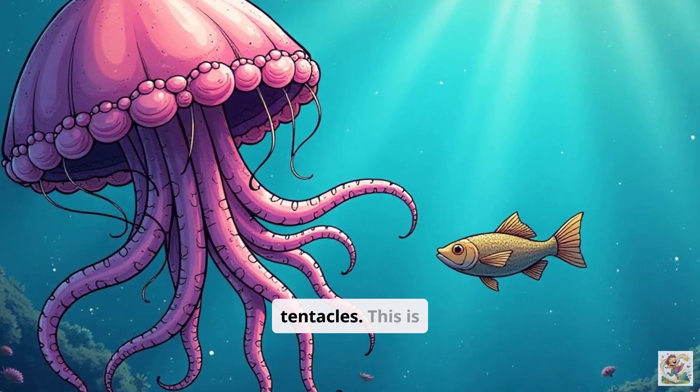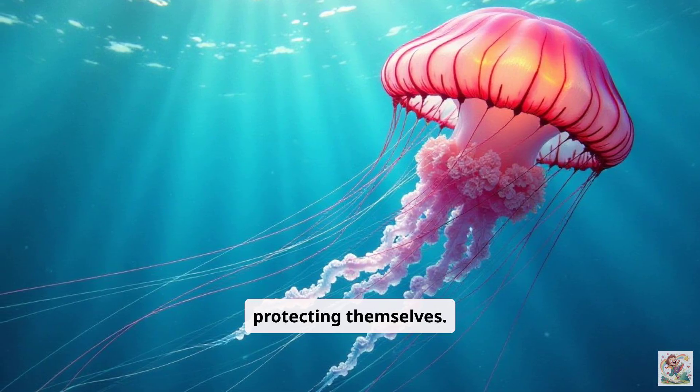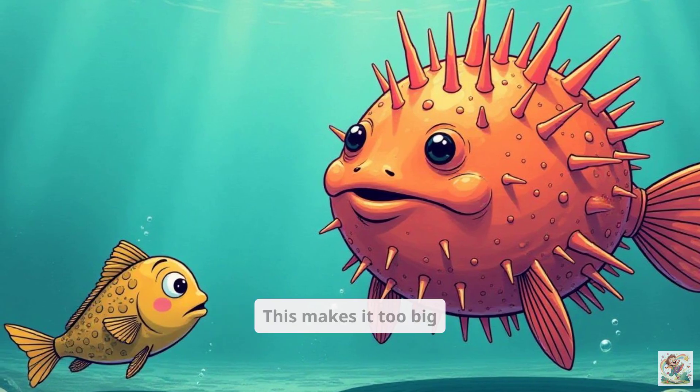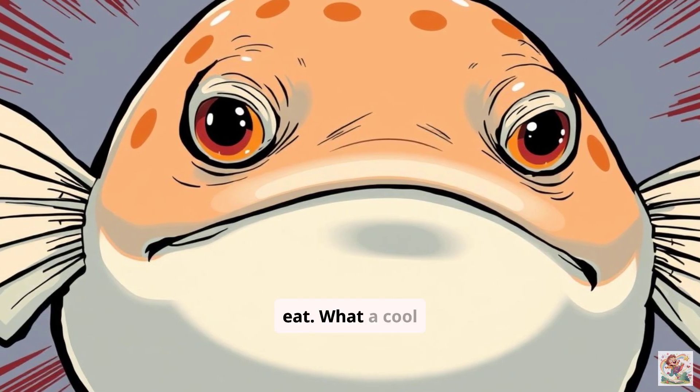Jellyfish have stinging tentacles. This is their way of catching food and protecting themselves — it's a superpower they use in the water. What about the pufferfish? When it feels scared, it can puff up its body like a balloon. This makes it too big and spiky for other animals to eat. What a cool adaptation.